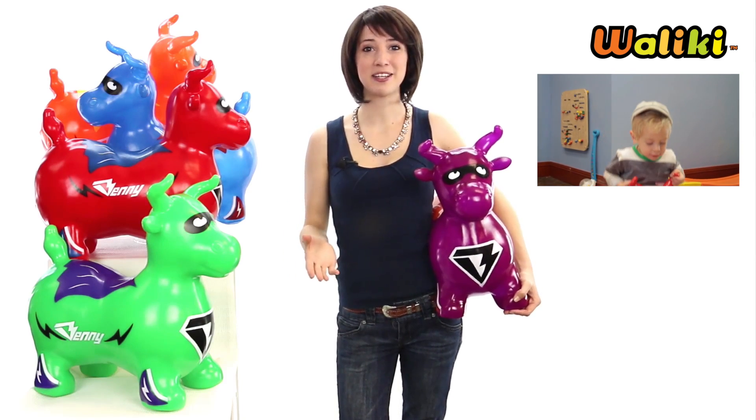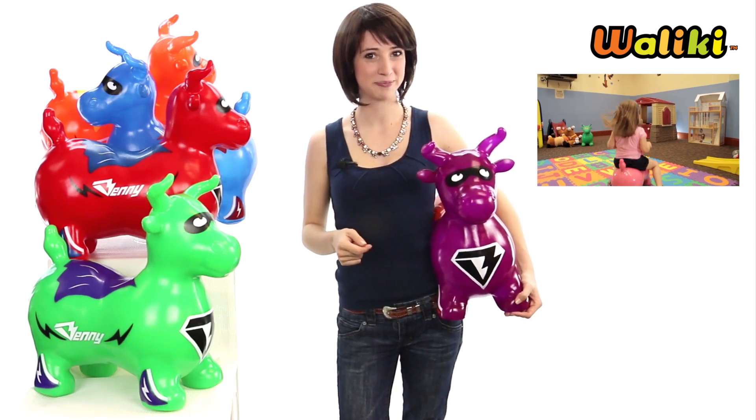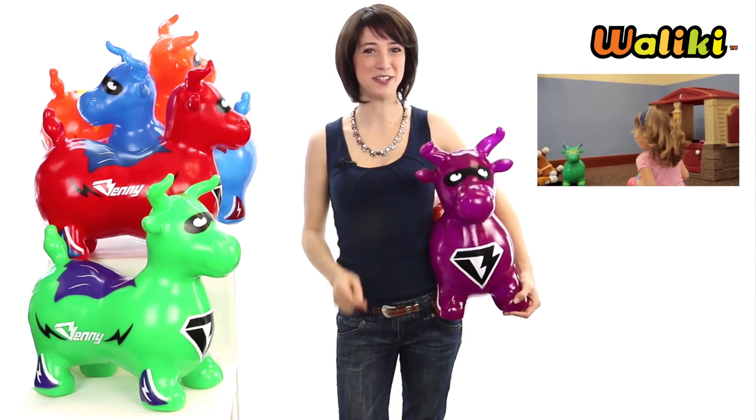It inflates quickly with an included pump and can be deflated for storage and for easy travel. So let Super Benny put some bounce in your family. Happy jumping!